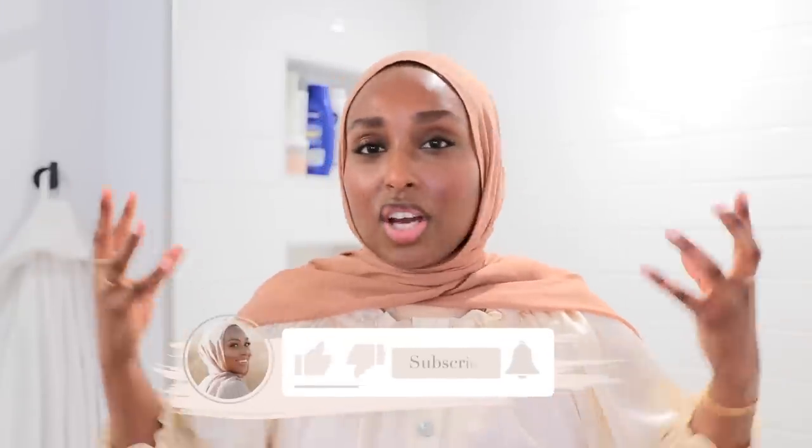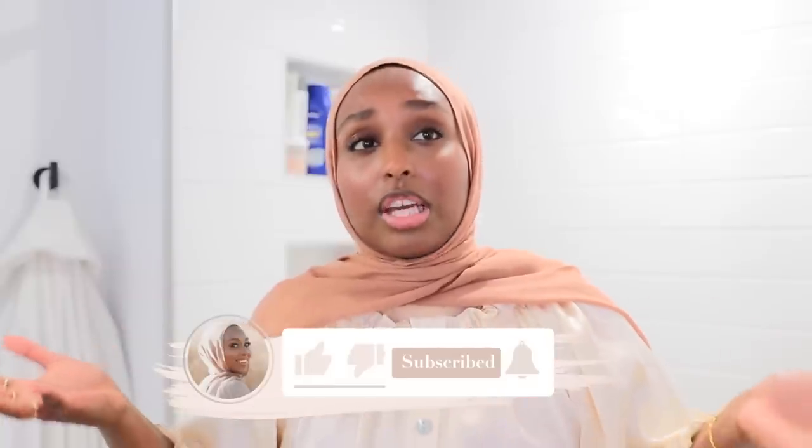Hi everyone, welcome back. I am inviting you guys into my bathroom today — I don't think I've ever shared a full detailed video about what's in my shower, so this is what this video is all about. Let's talk feminine hygiene, let's talk body care. It is officially winter — I've been there, I lived it for 23 years before I moved here to California, but surprisingly it does get very cold and dry here.